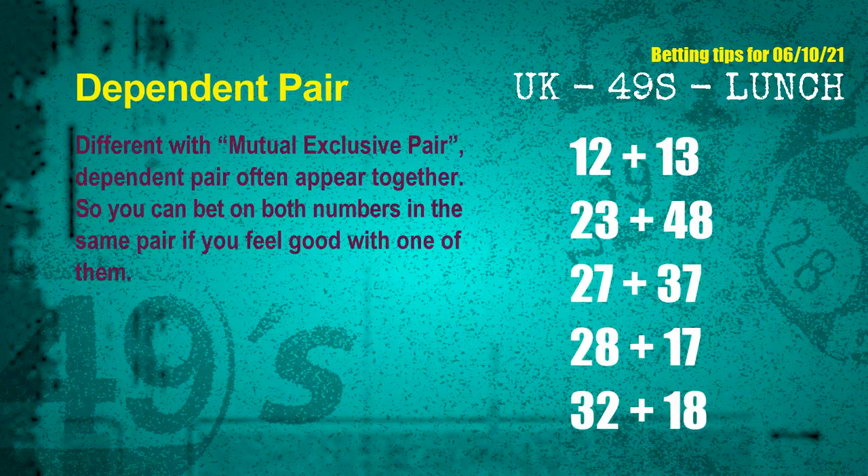Some numbers in the same dependent pair you can bet on both, because they are often drawn in the same draw. The dependent pairs for the next draw are: first pair, 12 and 13; second pair, 23 and 48; third pair, 27 and 37; fourth pair, 28 and 17; fifth pair, 32 and 18.